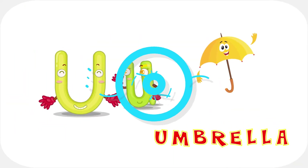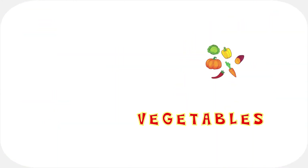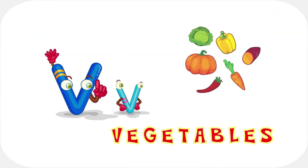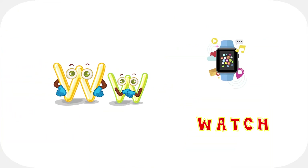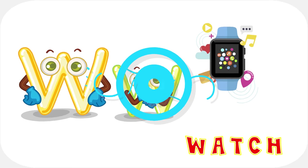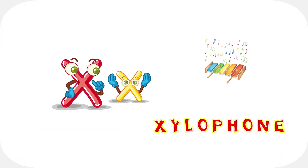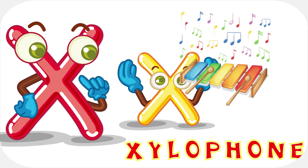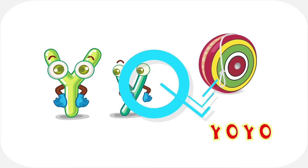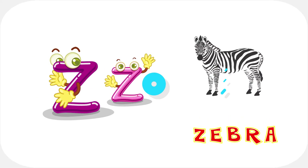U is for u-u-umbrella. V is for v-v-vegetables. W is for w-w-watch. X is for s-s-xylophone. Y is for y-y-yo-yo. Z is for z-z-zebra.